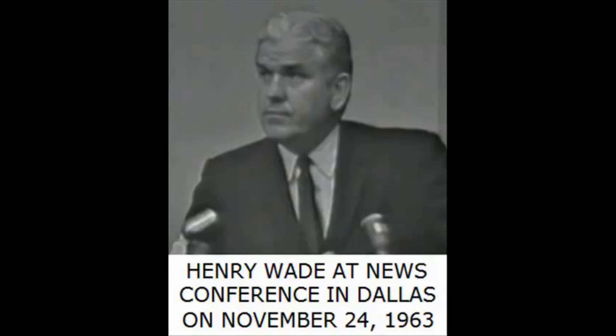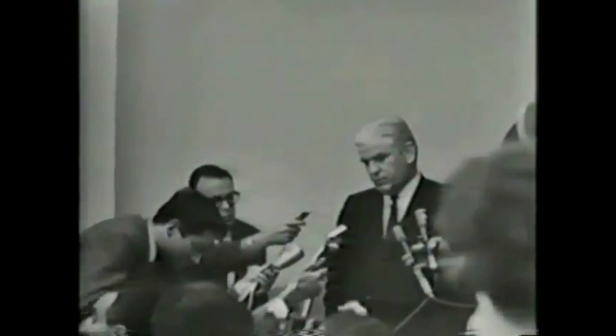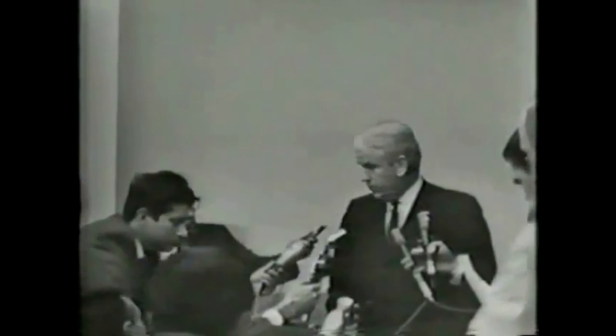The District Attorney's office has not closed its investigation of the assassination of the President. We have no concrete evidence that anyone assisted Oswald. But the investigation will continue with reference to any possible accomplice or people that assisted him.